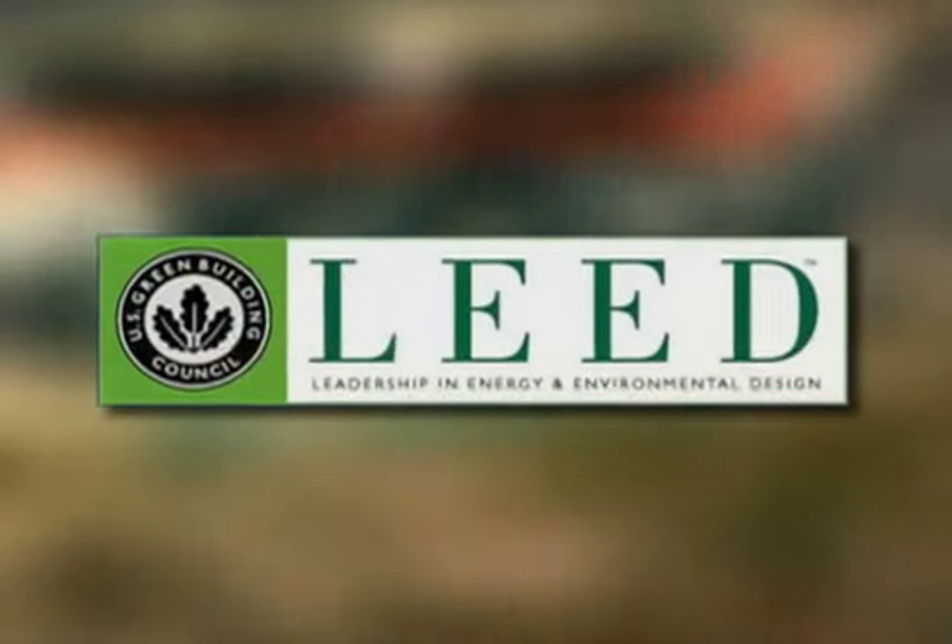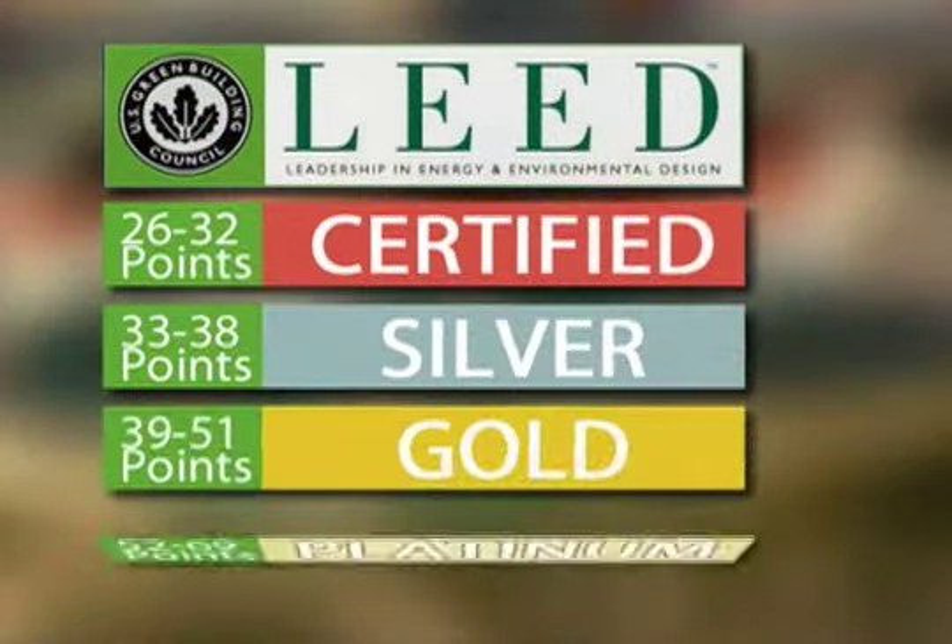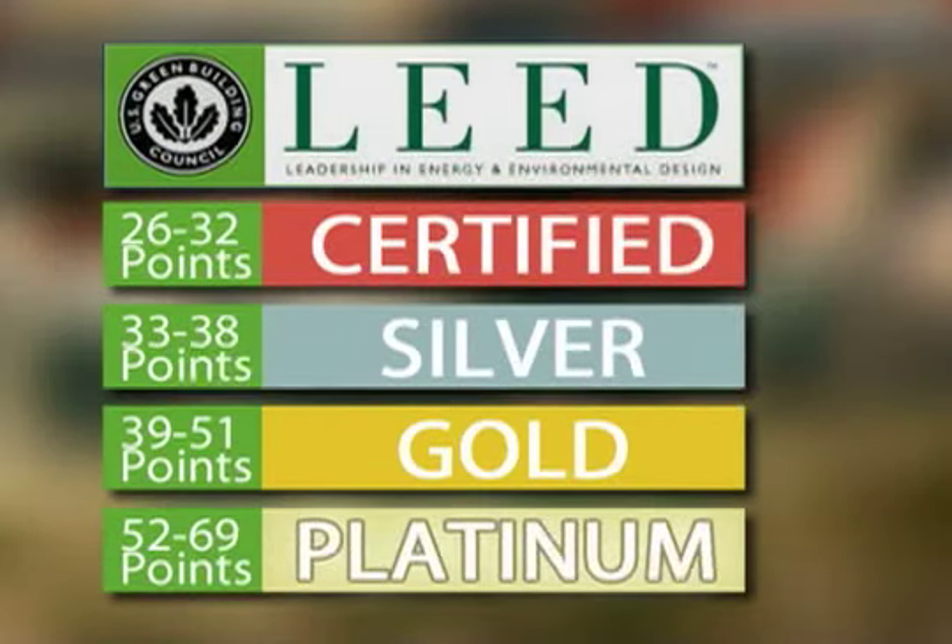LEED stands for Leadership in Energy and Environmental Design. There are four different levels of LEED, all based on criteria for how you build your building. You can go gold, silver — we're going for platinum.